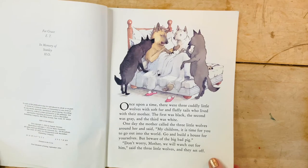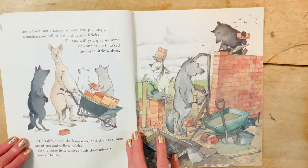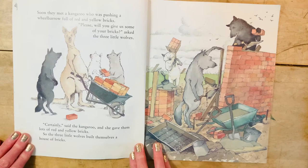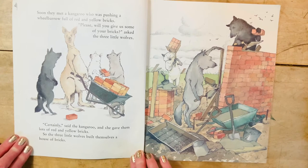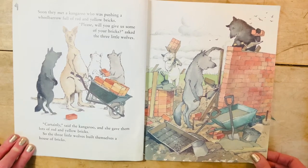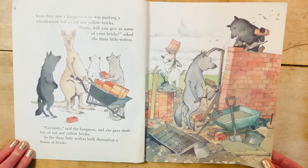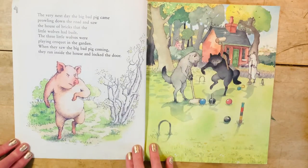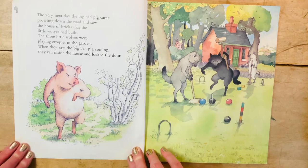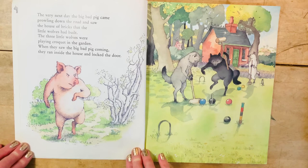Some of you are noticing some similarities between this one and The Three Little Pigs. Soon they met a kangaroo who was pushing a wheelbarrow full of red and yellow bricks. 'Please, will you give us some of your bricks?' asked the three little wolves. 'Certainly,' said the kangaroo, and she gave them lots of red and yellow bricks. So the three little wolves built themselves a house of bricks. The very next day the big bad pig came prowling down the road and saw the house of bricks that the wolves had built.